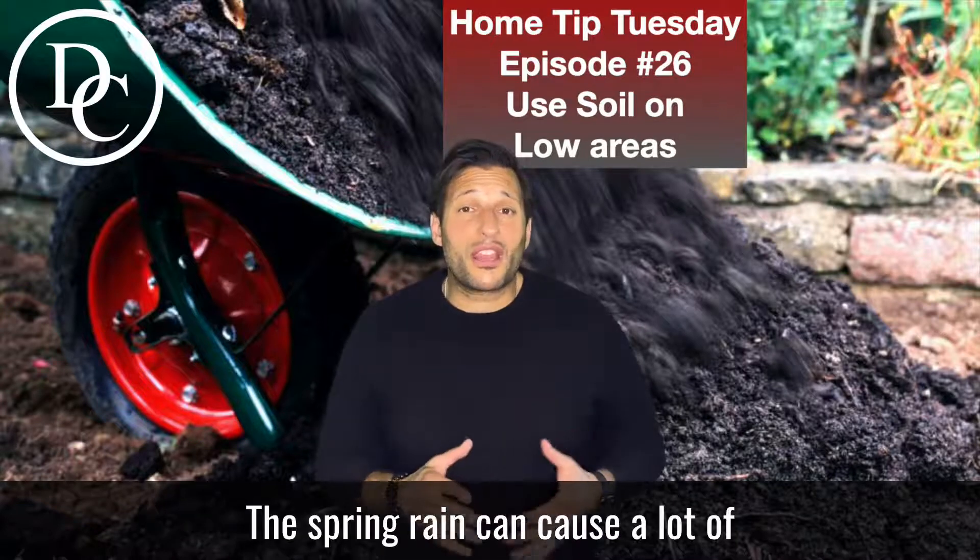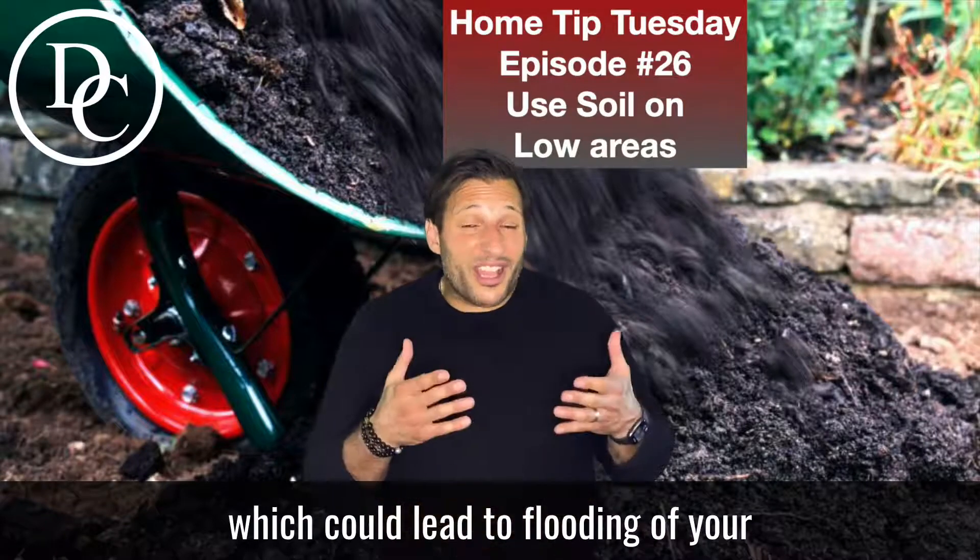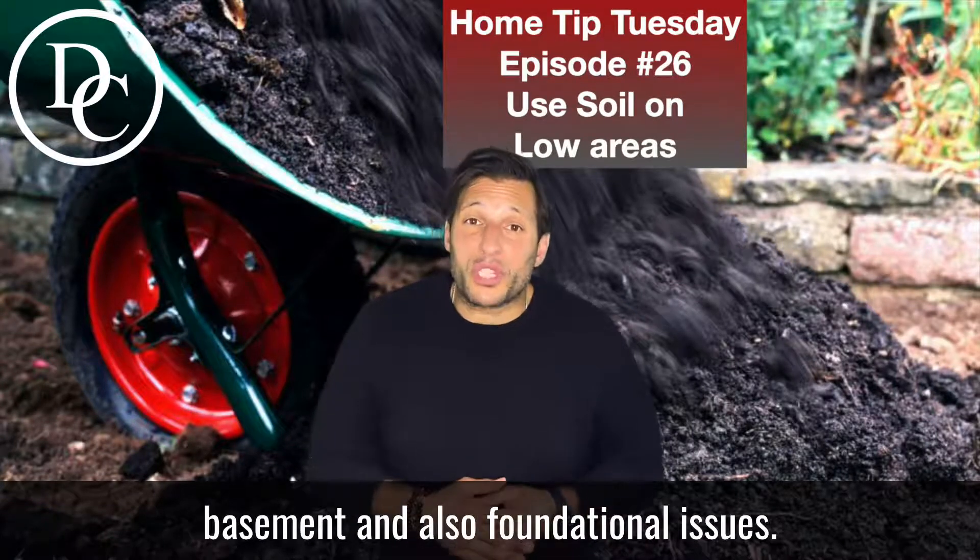The spring rain can cause a lot of yard flooding, which could lead to flooding of your basement and also foundational issues.